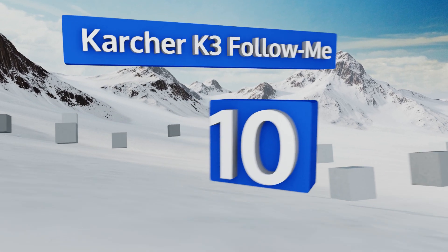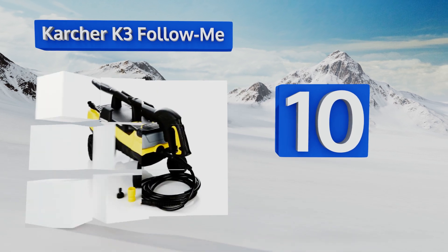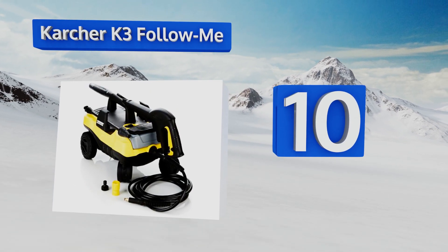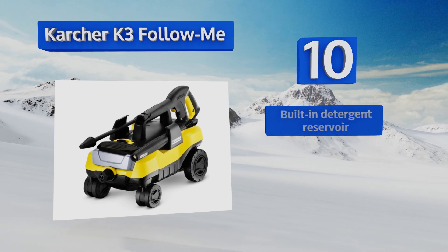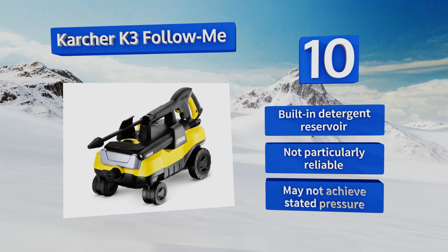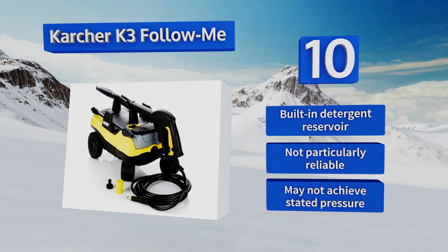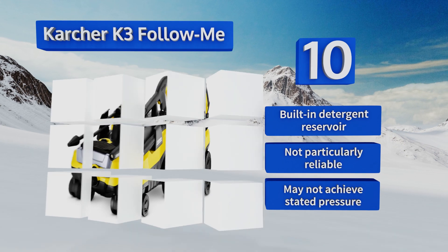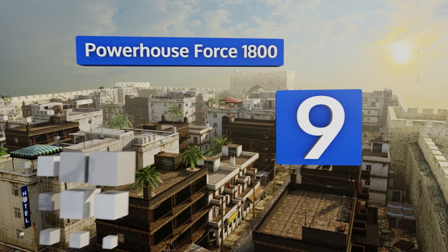Starting off our list at number 10, the Kärcher K3 Follow Me rides on four wheels to follow you as you go, and it's stable and compact in a way that others are not. A variable wand makes it quick and easy to switch from a soapy output to a highly focused jet. It includes a built-in detergent reservoir. However, it's not particularly reliable and may not achieve its stated pressure.